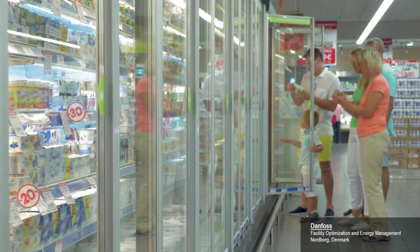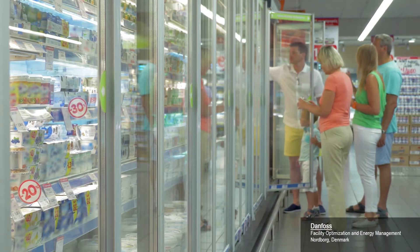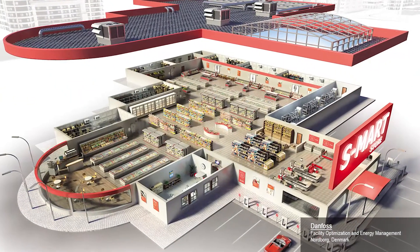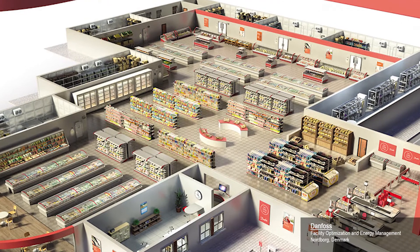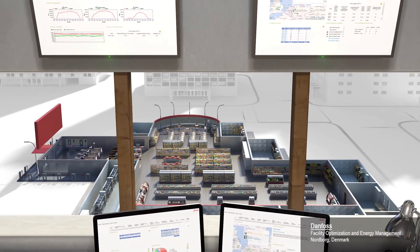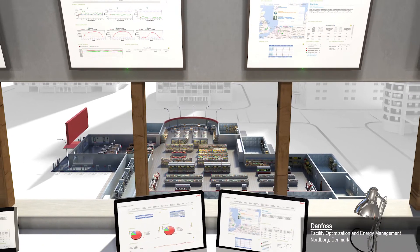Danfoss produces refrigeration monitoring equipment, compressors, and electronic controls, servicing more than 50,000 food retail installations worldwide. Controlling and regulating the operating environment, Danfoss has visibility and data analysis to control asset performance, anticipate equipment failures, and reduce energy usage driving return on asset investments.